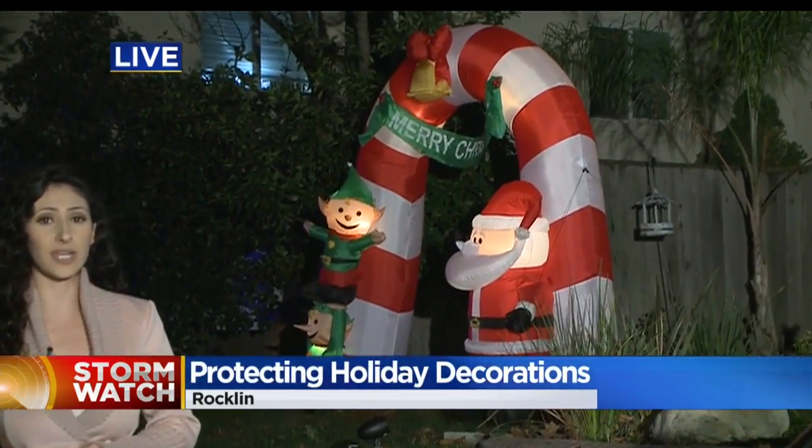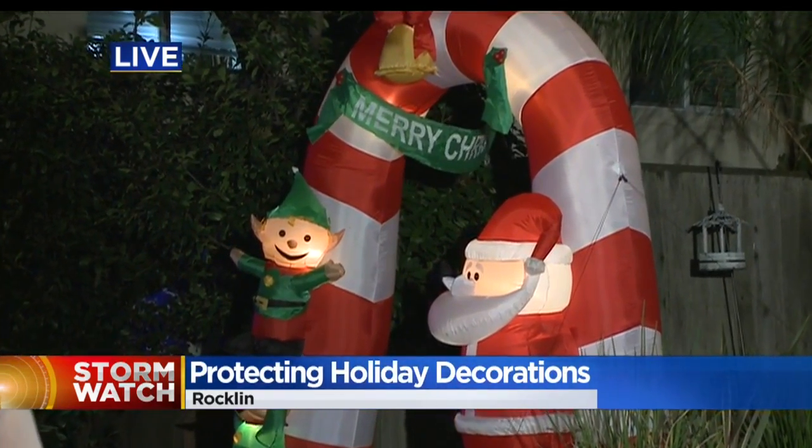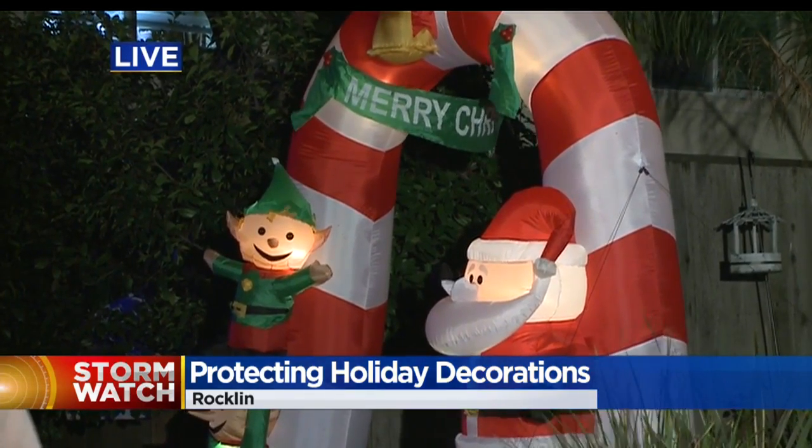Holiday decor like this blow-up Santa right behind me probably won't stay up until tomorrow morning. Wind gusts are forecasted to reach up to 50 miles an hour. But keeping your holiday decorations out of thieves' hands is a lot of a gamble, according to police.